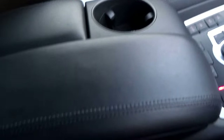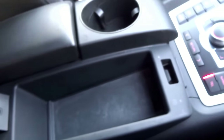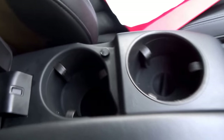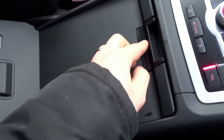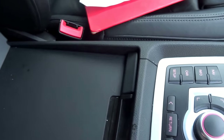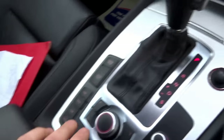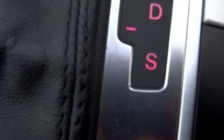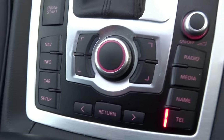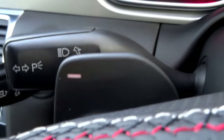Going into the centre armrest, there's extra support for your arms and extra cupholders. Opening it up, there's an entertainment package which gives you iPod connectivity and other options. It's an automatic with a sports option, and everything can be done with the touch of a button on the steering column, including paddle shift gears.